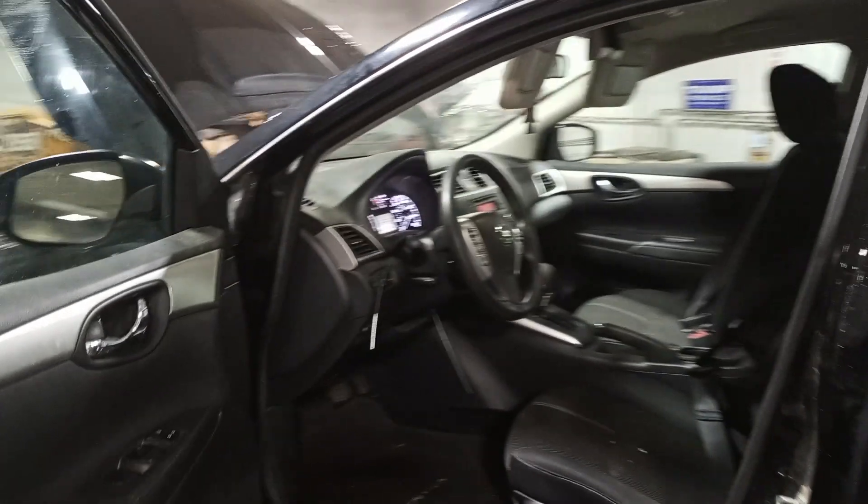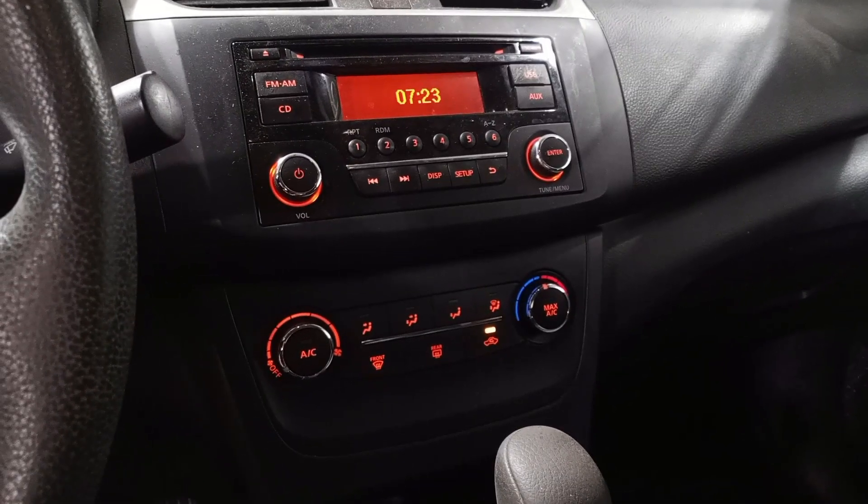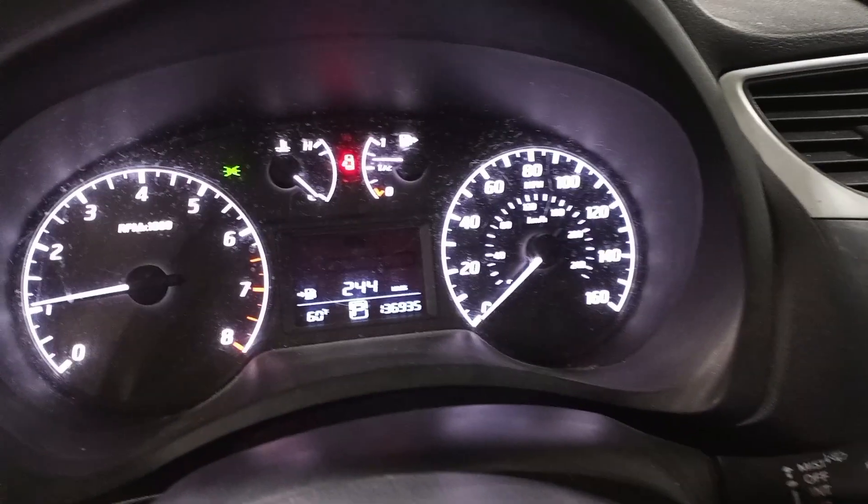Black cloth interior. Manual seat. Airbags are good. You can see the miles.